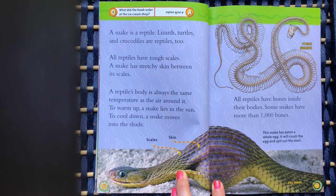To warm up, a snake lies in the sun. To cool down, a snake moves into the shade.